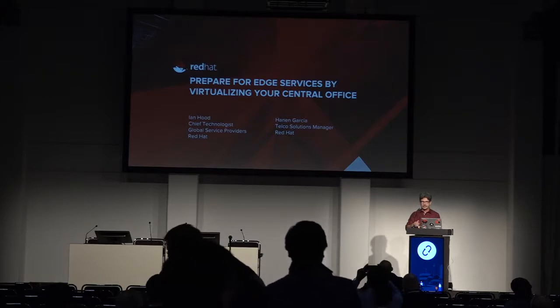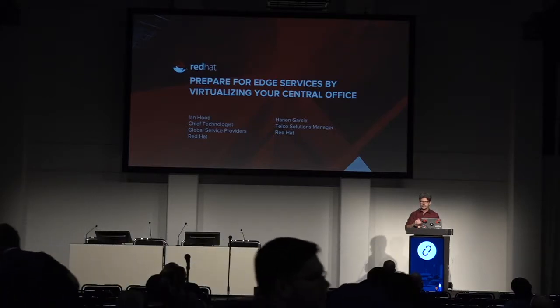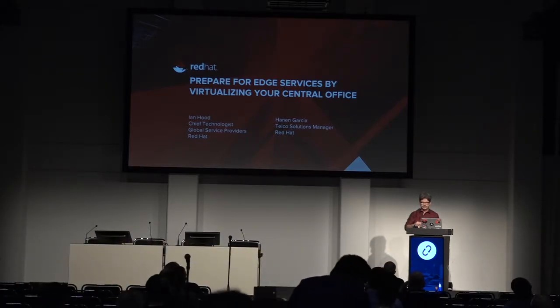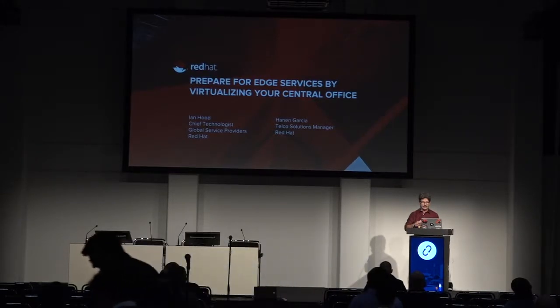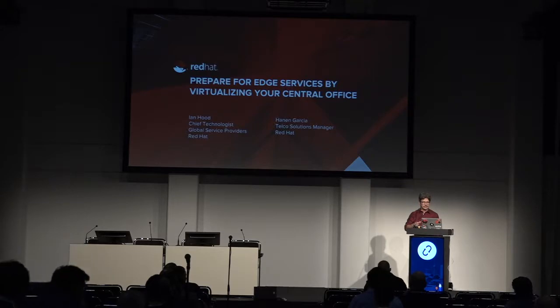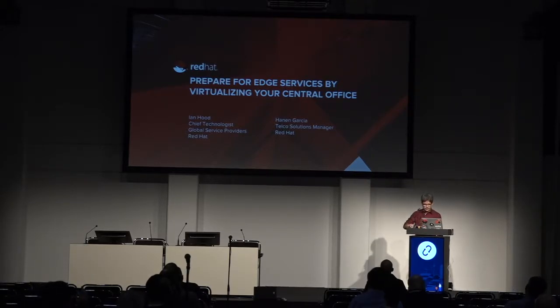Strangely enough, I was actually in a building here in Berlin yesterday — Deutsche Telekom's building — which actually was the original central office that they have. It's a whole lot different today than it was when they started many, many years ago.